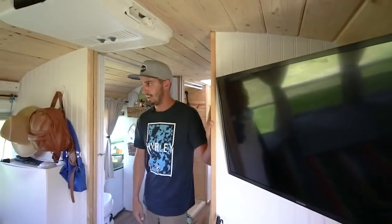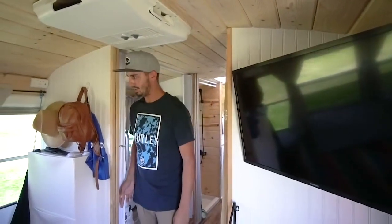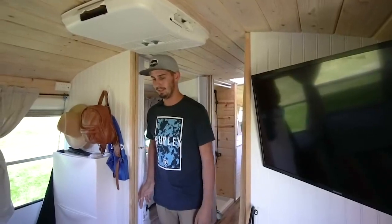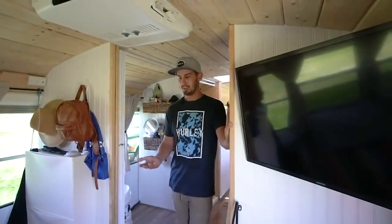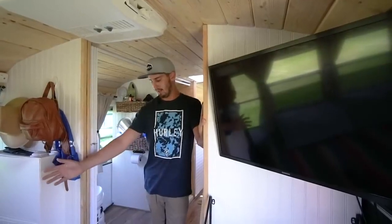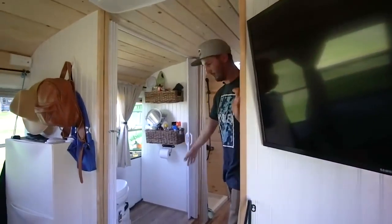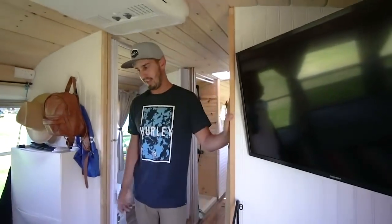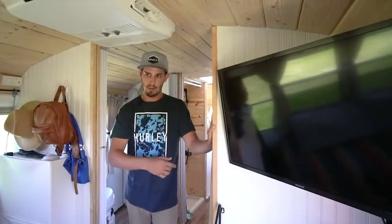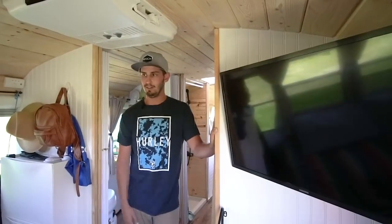They keep the carbon monoxide alarm by the bed just in case, with the same kind of curtains behind the bed as the rest of the bus — it keeps it dark enough, and with window tint you can't really see in. The bed lifts up and there's a bunch of storage under there. On the right side is their 55-gallon fresh water tank, and they have a 55-gallon gray water tank under the front of the wheel well, directly under the sink and shower. The other half of the bed is all other storage — winter clothes, ice chest, suitcases.